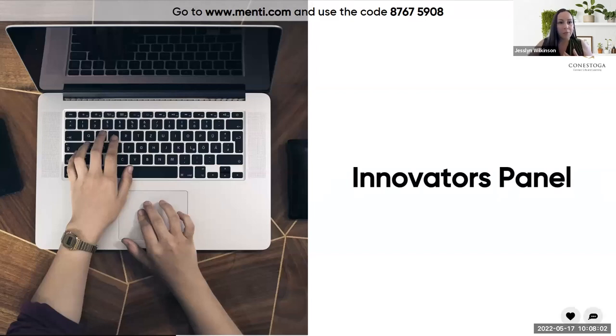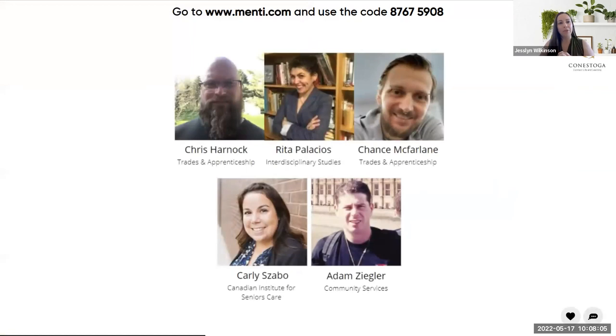We're going to kick off with the innovators panel. Today we have five members of the teaching community at Conestoga: Chris Harnock from Trades and Apprenticeship, Rita Palacios from Interdisciplinary Studies, Chance McFarland also from Trades and Apprenticeship, Carly Sabo from the Canadian Institute for Seniors Care, and Adam Ziegler from Community Services. Each panelist is going to take a minute or two to share some of the projects they've been working on.